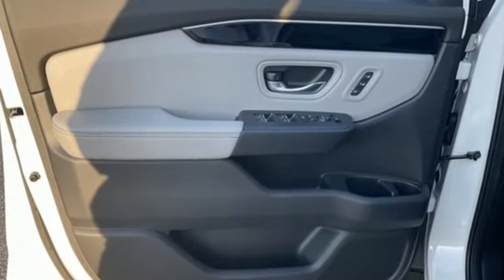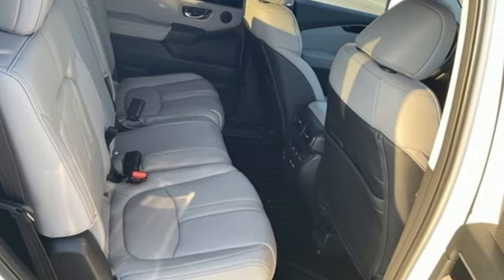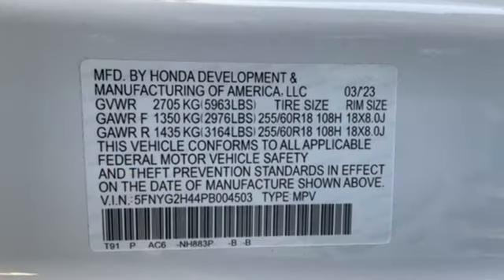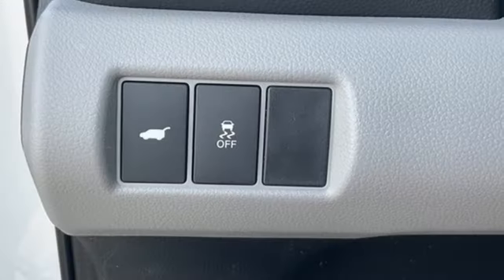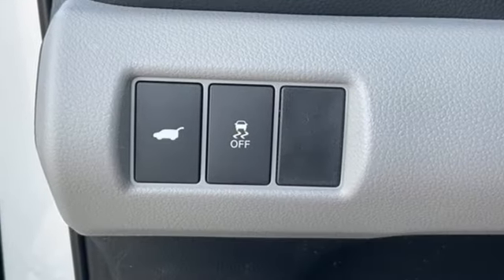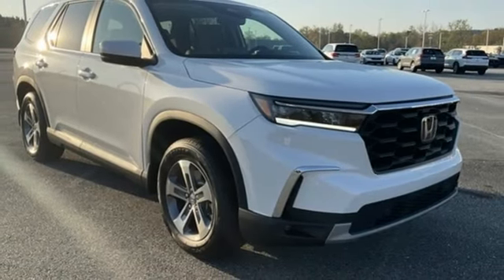Automatic transmission, front heated leather bucket seats, streaming audio, auto dimming rear view mirror, dual zone climate control, memory exterior door mirror settings, external memory control, active grille shutters, inductive device charging, and V6 engine.